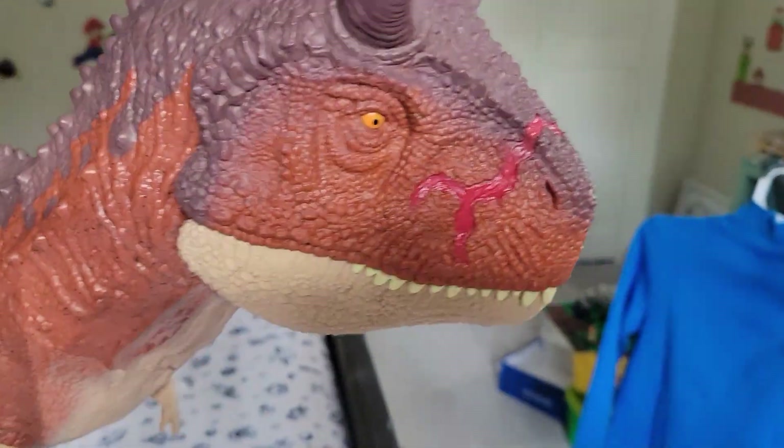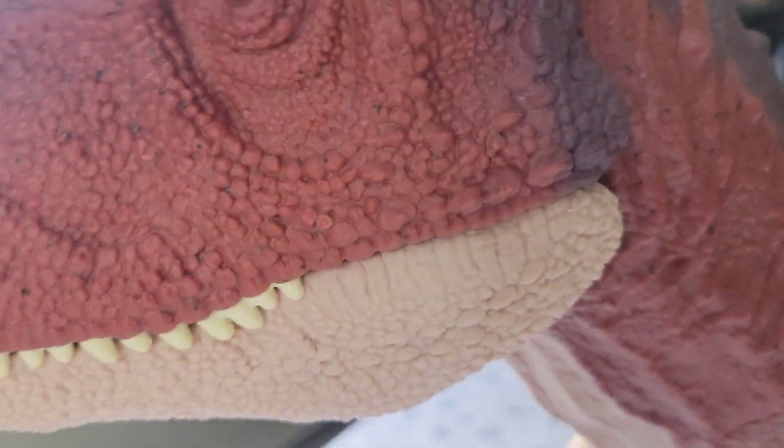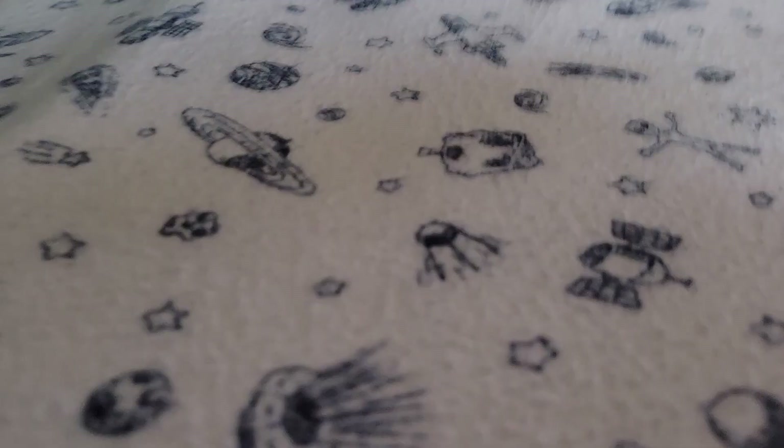Hi everybody, today I'm going to be showcasing the tour from Camp Cretaceous and some other figures that aren't super colossal. This can fit up to 20 different mini dinosaur figures, but that one can't really because they're just big. This one is like two times bigger than the Indominus Rex.